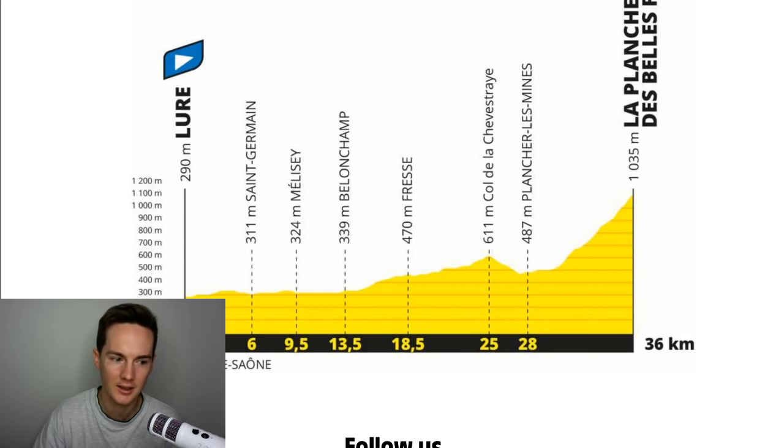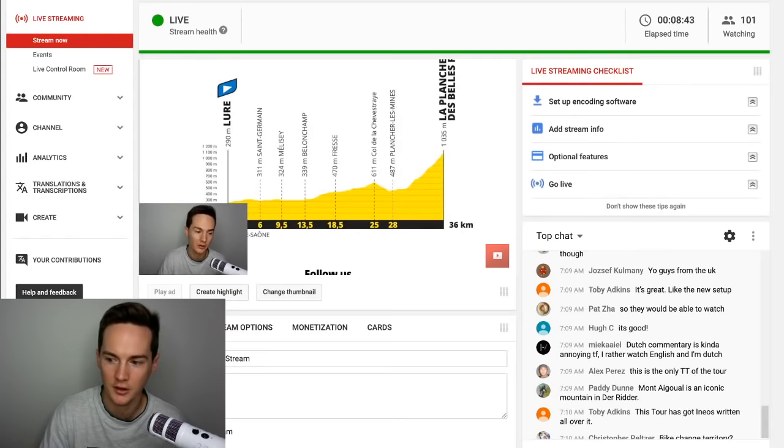Whereas if everyone is within five seconds of each other and it's super close — if you've got Roglic, Froome, Bernal, Pinot all super close — then this will be the most exciting time trial stage in the last ten years. Whether it's a success or not is kind of out of ASO's hands.